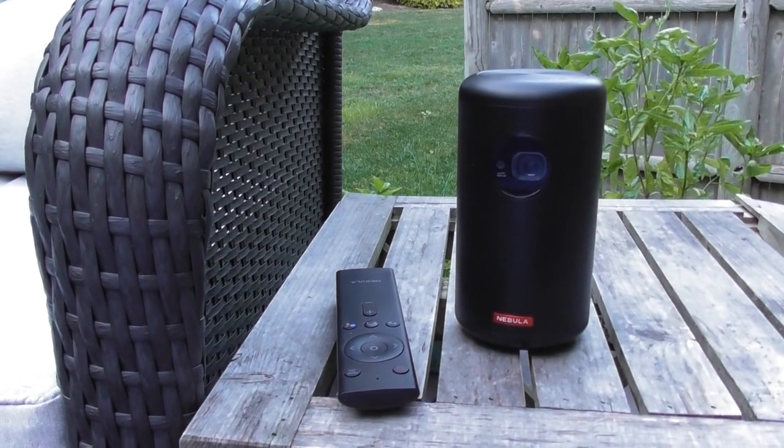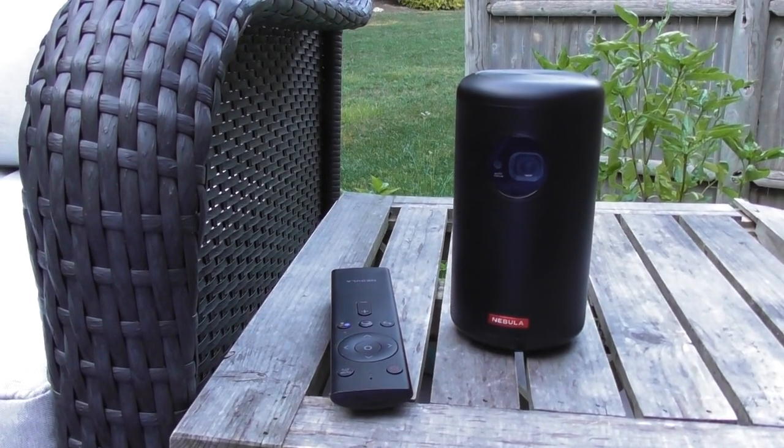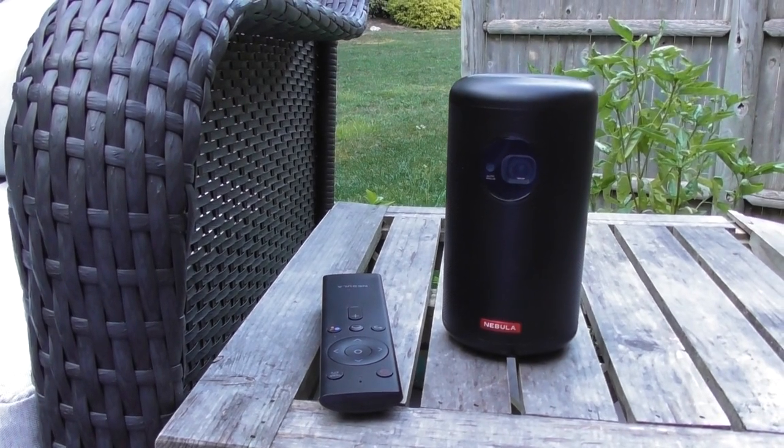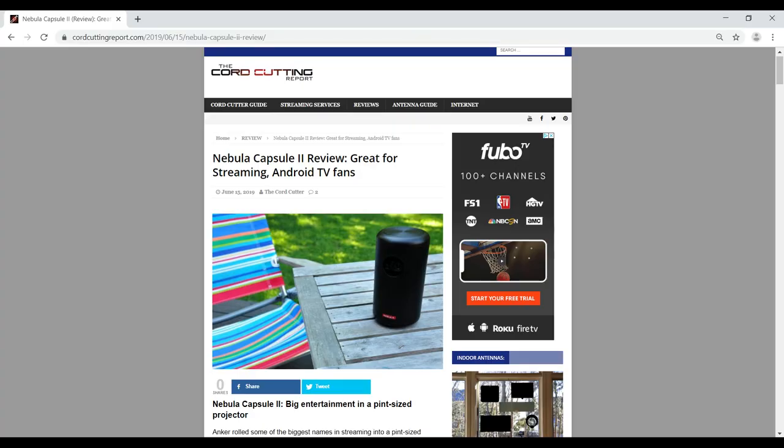Even if you already own a Nebula Capsule 2, you'll want to watch this video because I'm going to show you a few unique streaming features that no one else is talking about right now. This video is a follow-up to my written review that you can find at my website, CordCuttingReport.com.